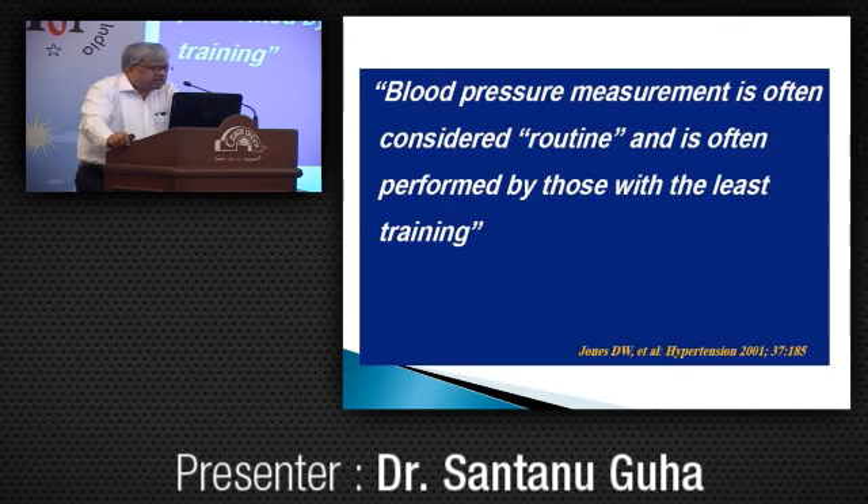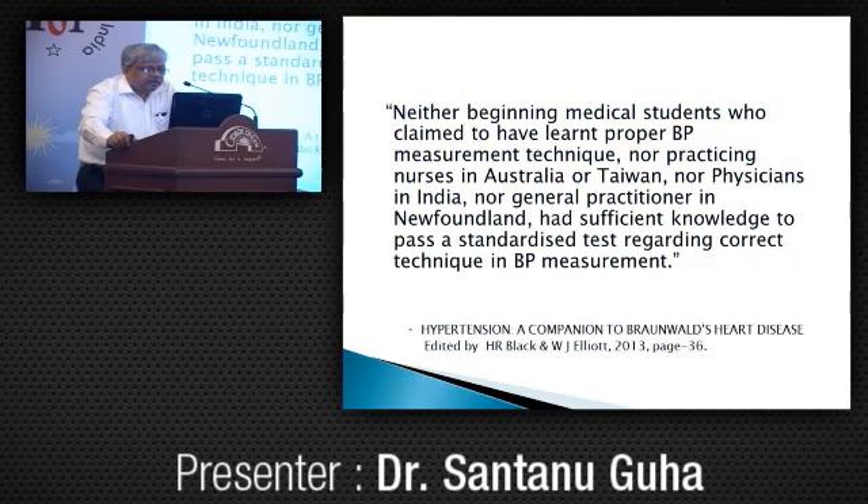Blood pressure measurement is often considered routine and is often performed by those with least training. And here comes a bombshell. It is published in Hypertension as a companion to Braunwald's Heart Disease, edited by Black and Ealy in 2013. Neither beginning medical students, nor practicing nurses in Australia or Taiwan, nor physicians in India, nor general practitioners in Newfoundland had sufficient knowledge to pass a standardized test regarding correct BP measurement technique. This is evidence-based, based on a few studies.